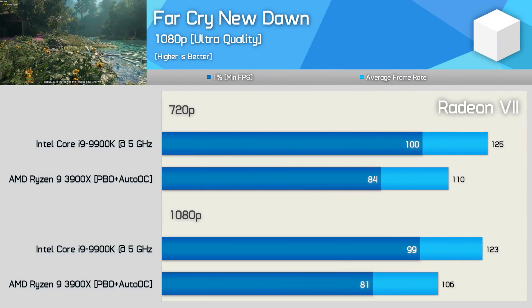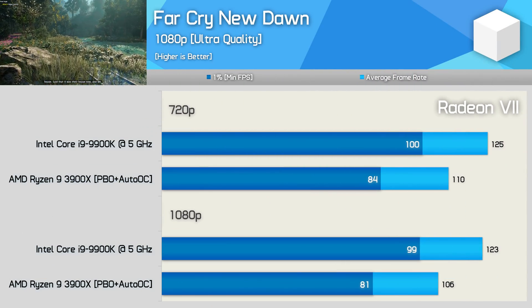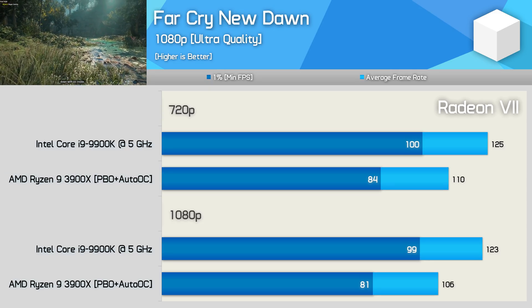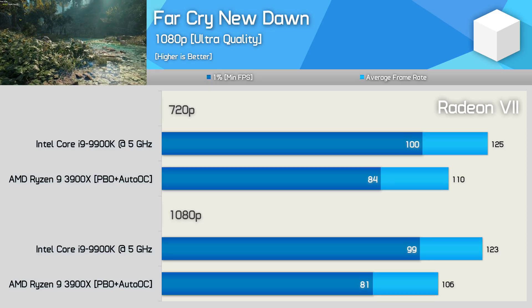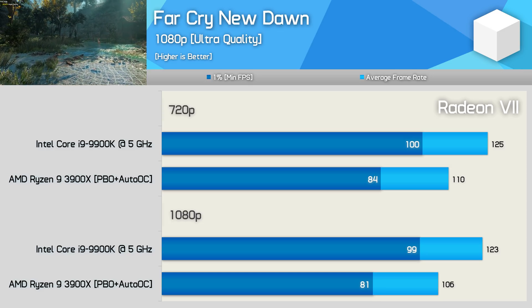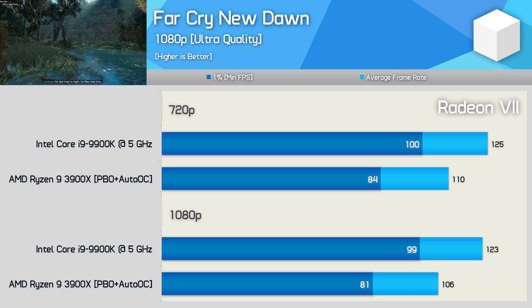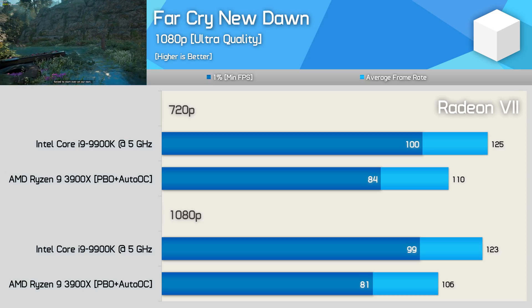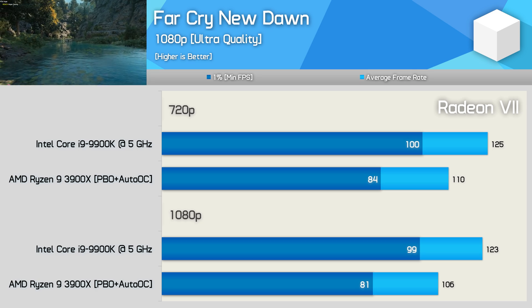First up we have Far Cry New Dawn, and even with a Radeon GPU, this still looks to be a bad time for the Ryzen processor. Here it was 14% slower at 1080p. We'll compare the margin seen here when testing with the Radeon 7 to those previously recorded with the RTX 2080 Ti in a moment. For now, let's quickly check out the other 7 games tested.